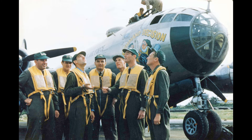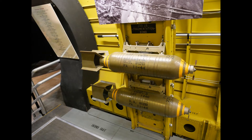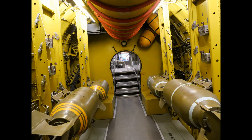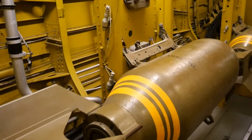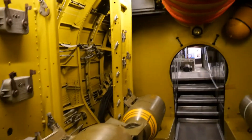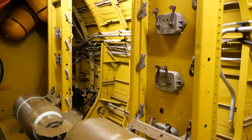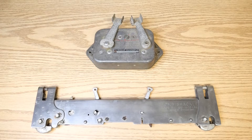In the B-29 Liberator fuselage from the plane called Command Decisions, you can see up close and in good lighting how the different sized bomb racks were stacked in the different sections of the plane. The bomb racks in this plane were not the B-11 model, but it still uses the same A-4 release controller.